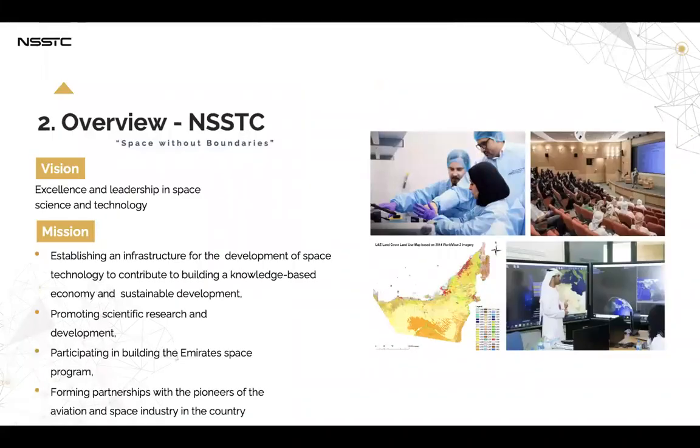The National Space Science and Technology Center was established in November 2016 with the objective to serve the UAU's National Space Vision. One goal of the NSSTC is to participate in the national educational and research apparatus in the field of space science and technology, which will lead to sustainable economic growth and support the advancement of the country's strategic sector.